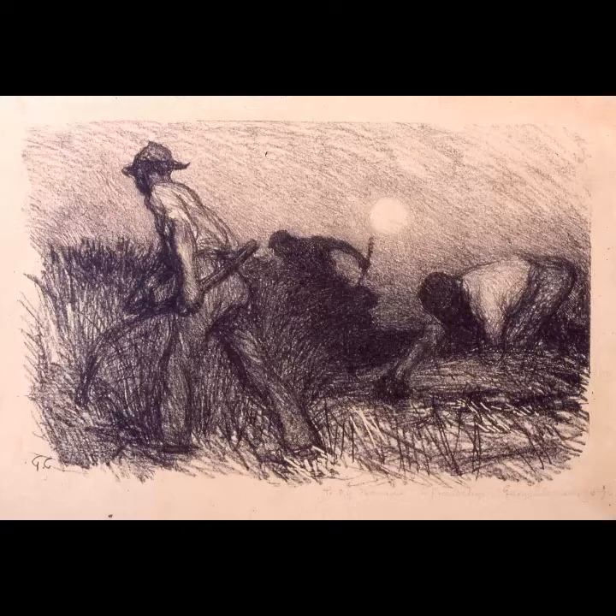Despite how accomplished this drawing is, it was actually intended as a preparatory sketch for a painting, meaning that Clausen was probably using this as an opportunity to experiment with things like light and composition, or perhaps to practice his figure studies. I'm not entirely sure what the final piece was, but Clausen made paintings of reapers before and after this was drawn, and these are also full of great atmosphere and variety of movement.